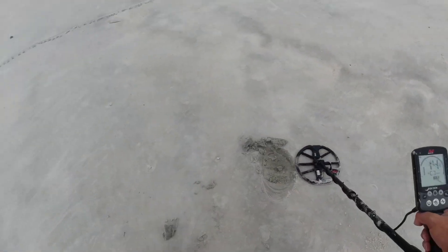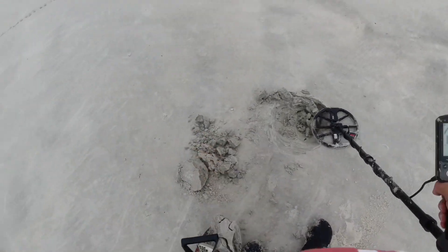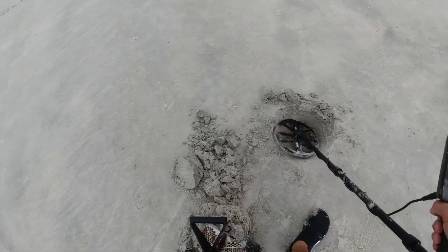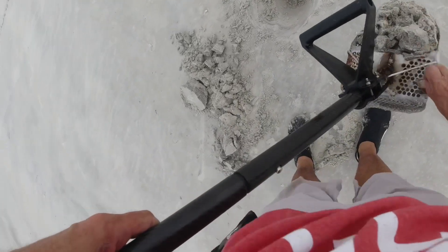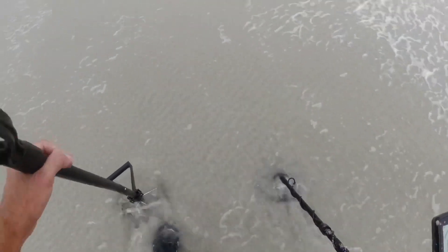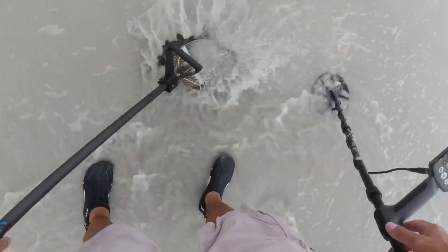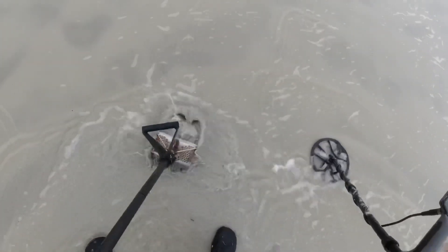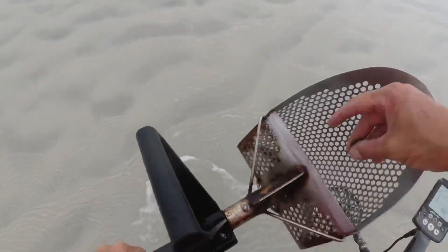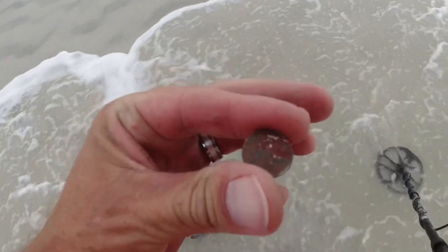All over the place from a 15 to a 22. Reading 15, 14, 15, 16 — I'm assuming a bottle cap, Corona. Looks like a dime, maybe a penny — I think it was 24. Let's see if we can get it out. Oh nasty — corroded dime. He's in pretty bad shape.